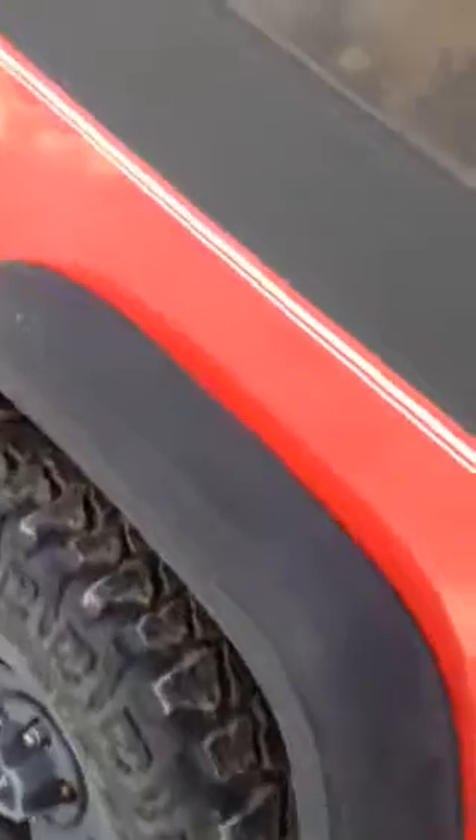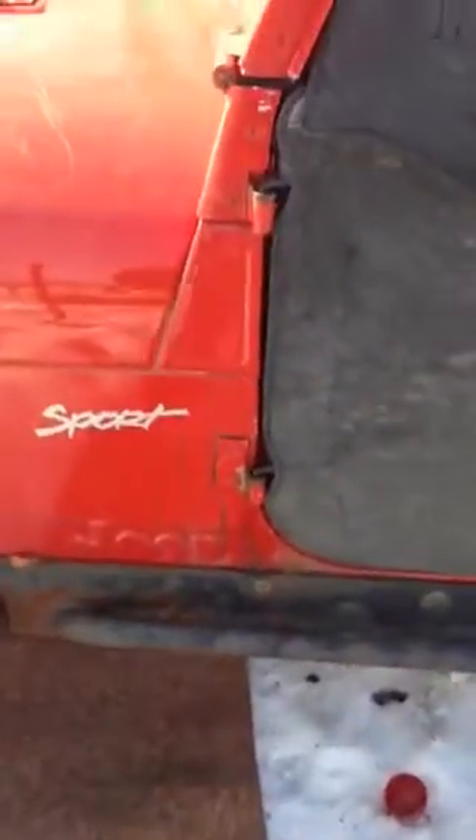Brand new soft top. Got the hard doors and hard top to come with it. Those will get put on later. Just haven't felt like messing with it. And that's it.